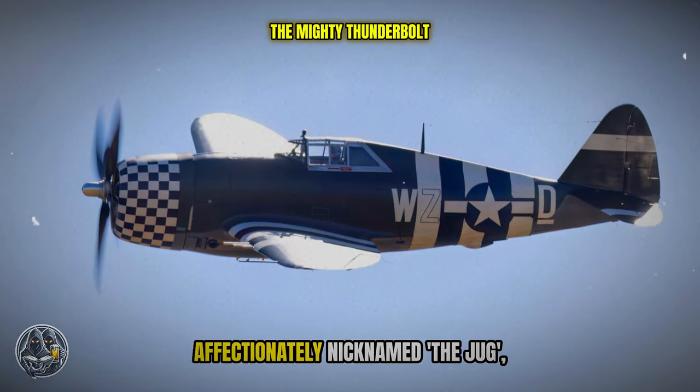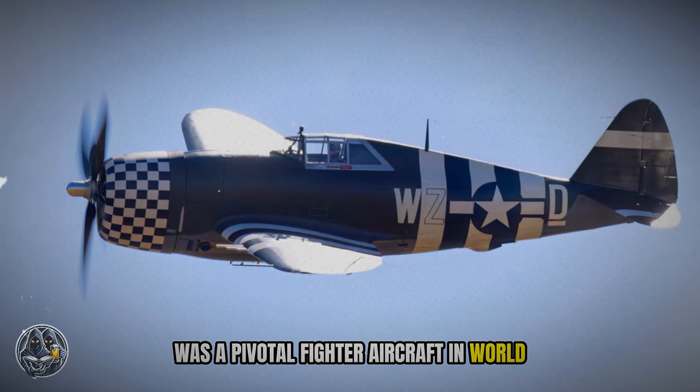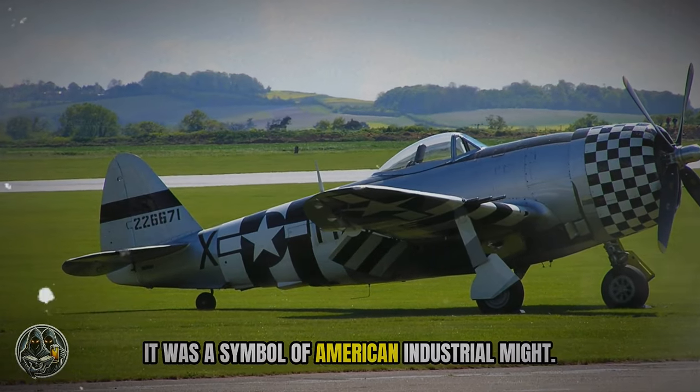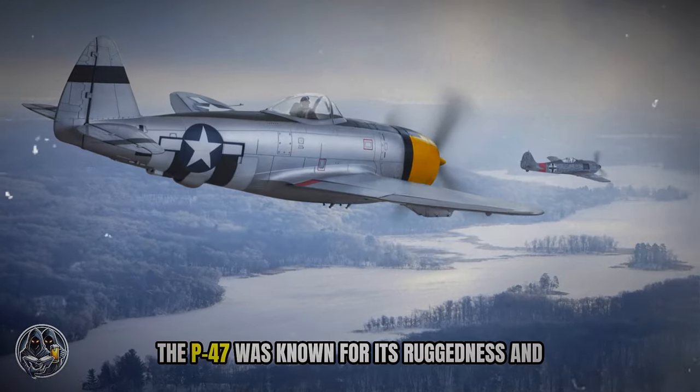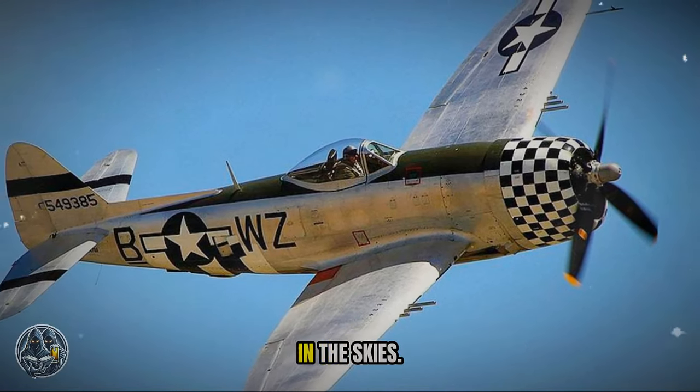The P-47 Thunderbolt, affectionately nicknamed the Jug, was a pivotal fighter aircraft in World War II. It was a symbol of American industrial might. The P-47 was known for its ruggedness and raw power. The Jug was a force to be reckoned with in the skies.